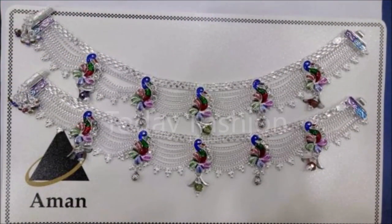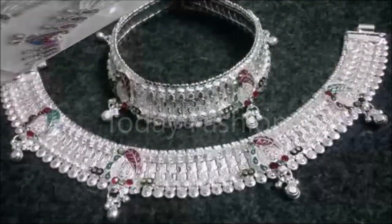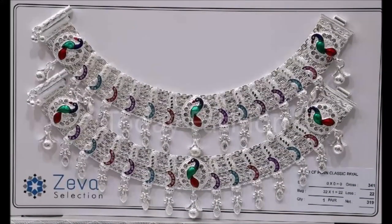Hi, hello friends! Welcome back to Today Fashion. Hope you guys are doing well. In this video, we are going to show you some beautiful trending latest payal designs — silver anklets, silver payal designs. You'll at least say 'wow, these are beautiful designs.' After seeing this beautiful video, you can choose these beautiful designs for all types of occasions.